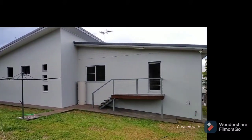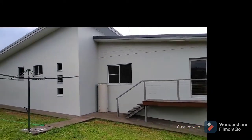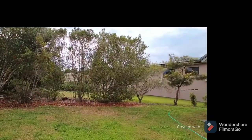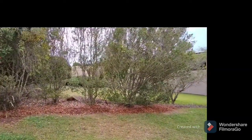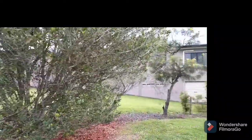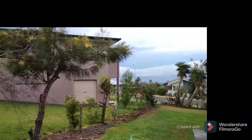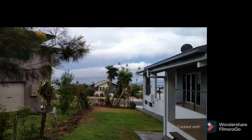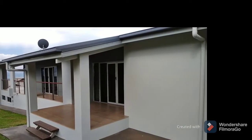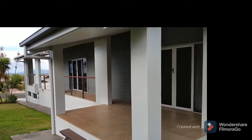Back of the house, clothesline. There's the patio that comes off the master bedroom and links around to the other patio at the front.